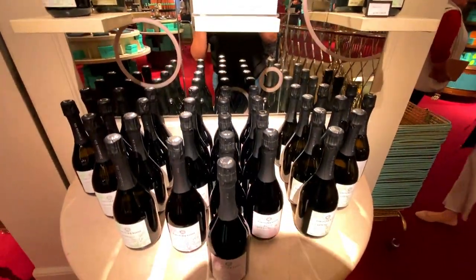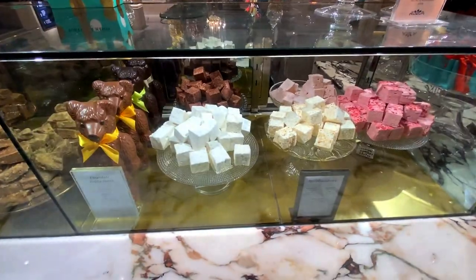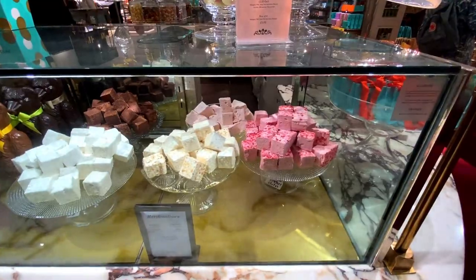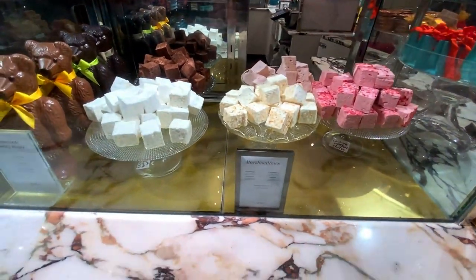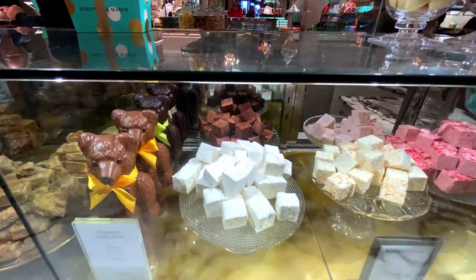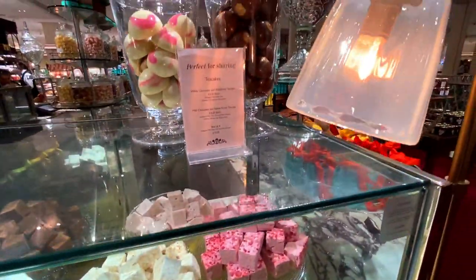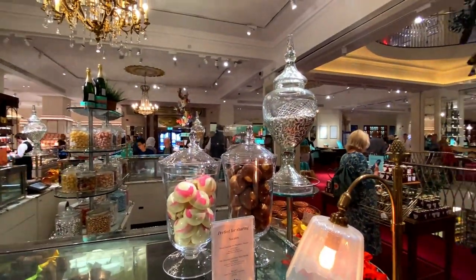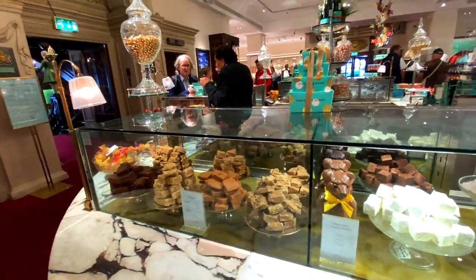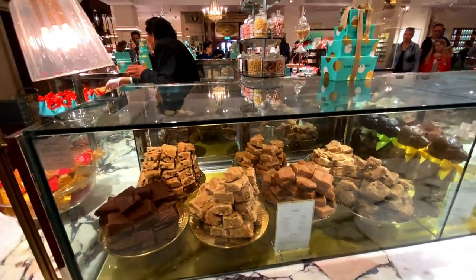I do love these marshmallows — I've had them before. I'll link the video where I bought a load. It looks like they've got the same flavors again: raspberry, chocolate, toasted coconut, vanilla, and strawberry. Then you've got a selection of sweets including marzipan fudge — I'm not a big fan of fudge to be honest, but these are seven pounds fifty per hundred grams if you like it.